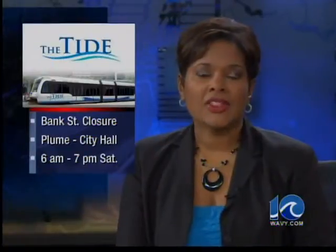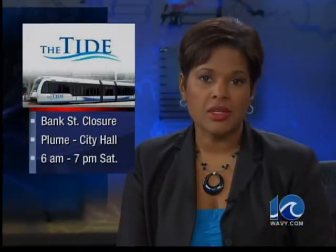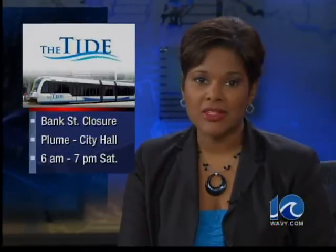We're live in Norfolk — Ava Hertel, 10 On Your Side. Starting at 6 a.m. Saturday, Bank Street will be closed from Plume Street to City Hall Avenue for light rail opening festivities. The street will reopen at around 7 that night.